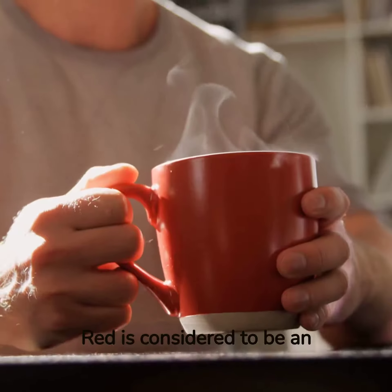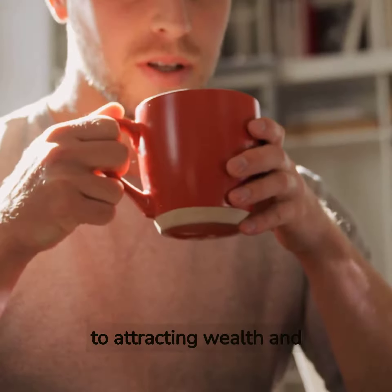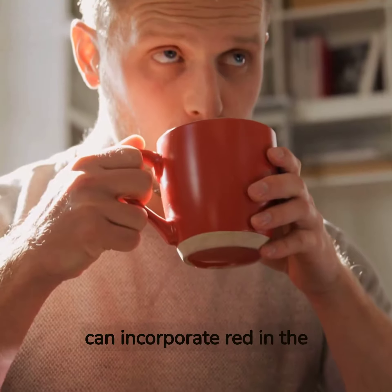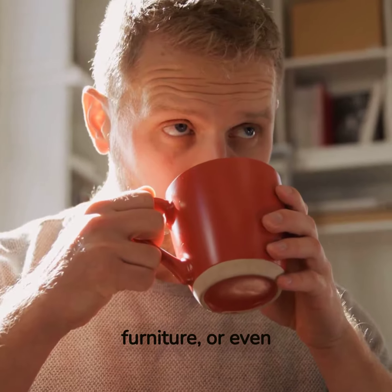Red is considered to be an auspicious color in Vastu, especially when it comes to attracting wealth and success. You can incorporate red in the form of decorative items, furniture, or even clothing.